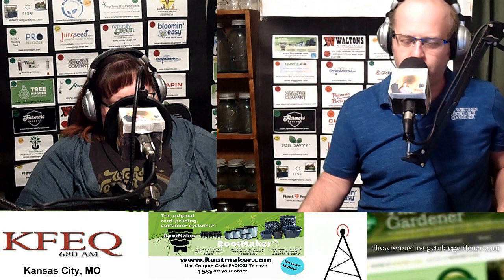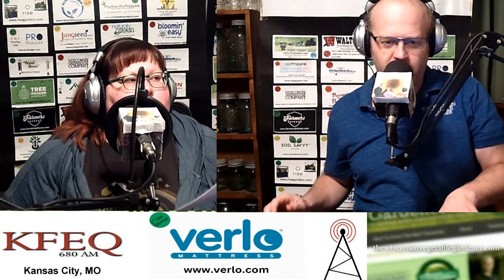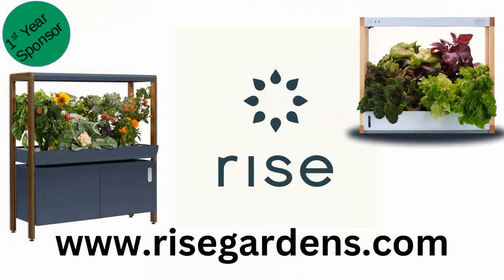Welcome back to the Guardian with Joy and Holly radio show. Happy you're with us today. Moments away, author Pam Farley. But first, a message from Rise Garden.